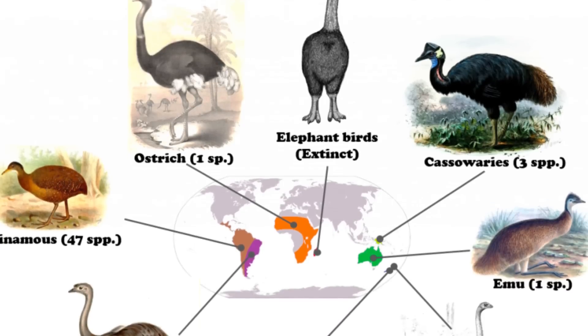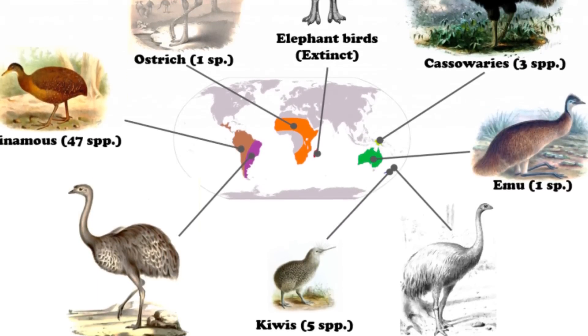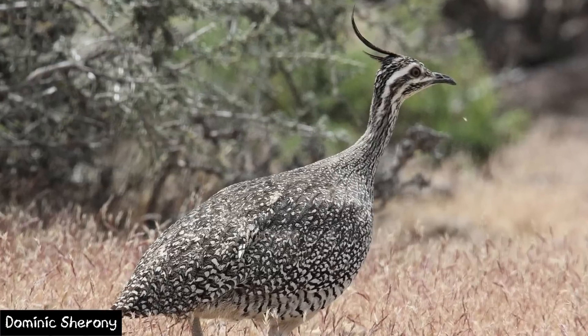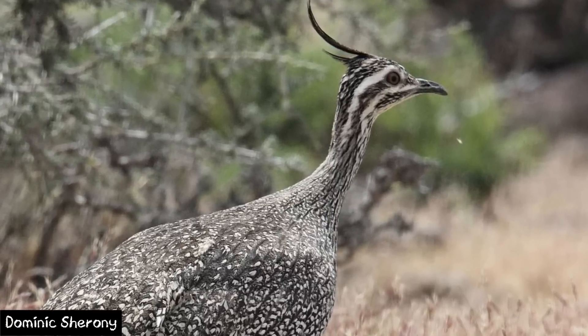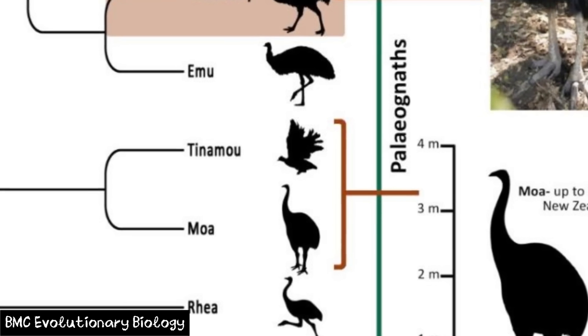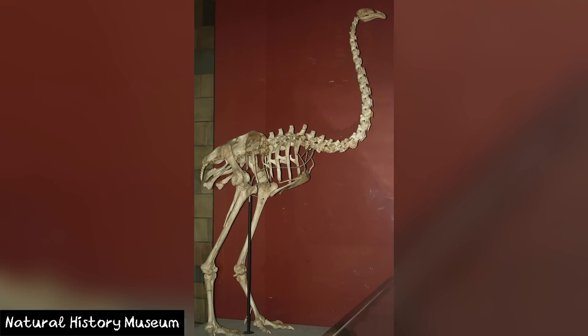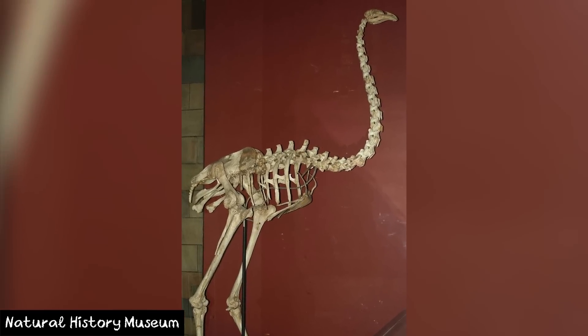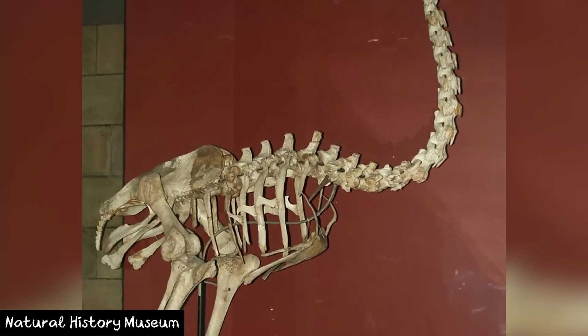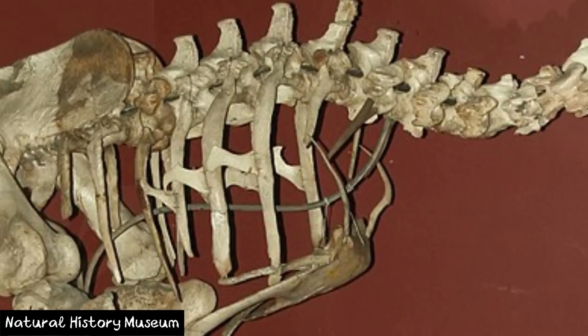These birds belong to the group known as the Ratites. This group contains mostly flightless birds, with the only species possessing the ability to fly being the South American Tinamou. Interestingly, these are in fact the Moa's closest living relative. Despite its relative being the only member of the group able to fly, Moa took their flightlessness to the next level, losing all evidence of their wings entirely.